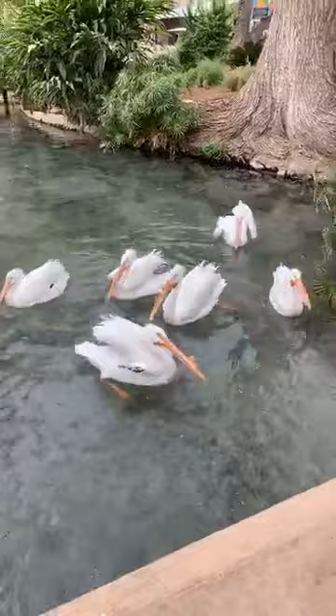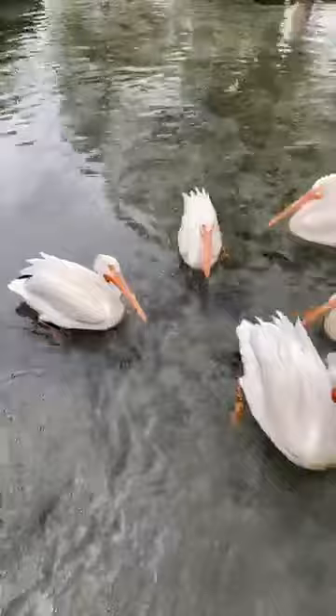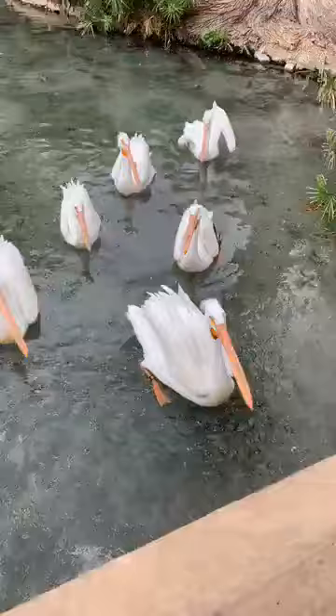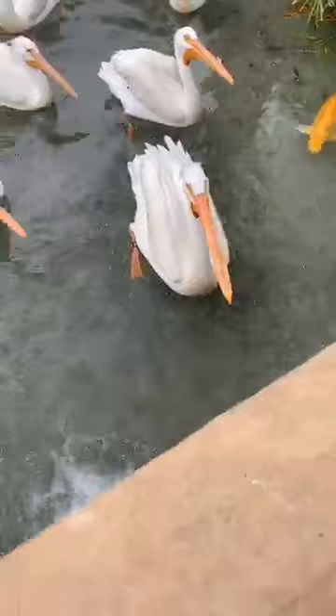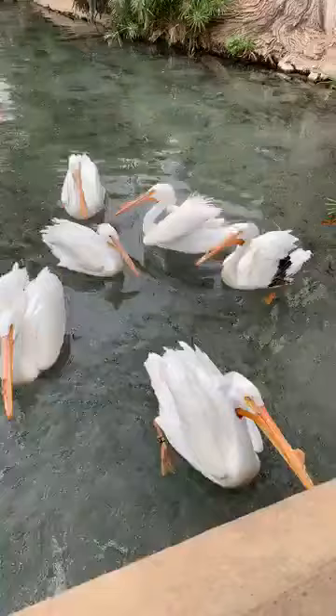We have five male American white pelicans and three females. If you look closely you can see the size difference — we have a female right over here, another one right behind her, and the third is Lucille, the one with the big swatch of black feathers on her side. Everyone thinks they weigh a lot because they are huge birds, but birds actually have hollow bones and hollow organs that help them fly. So these guys actually only weigh about seven or eight pounds each.